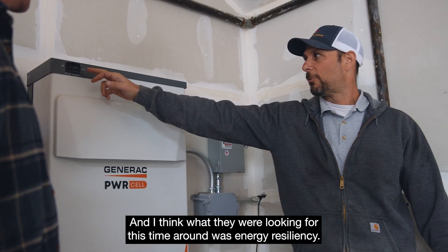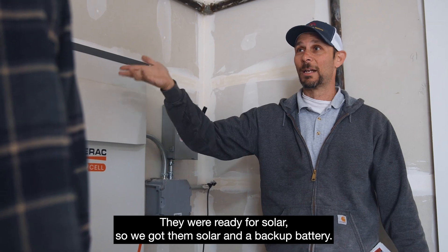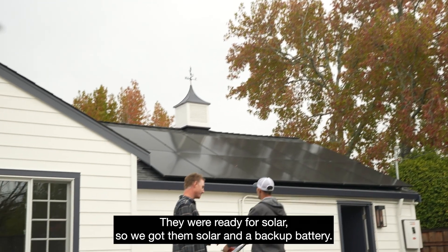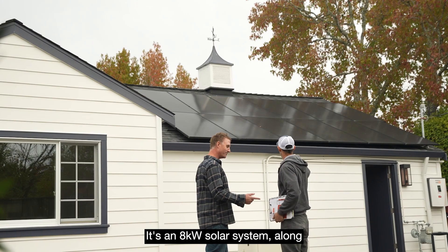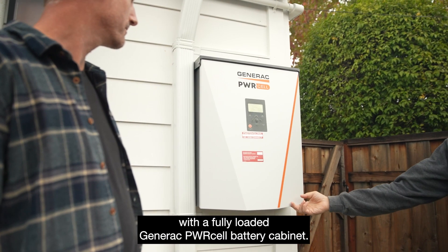What they were looking for this time around was energy resiliency. They were ready for solar, so we got them solar and a backup battery. It's an eight kilowatt solar system, along with a fully loaded Generac power cell battery cabinet.